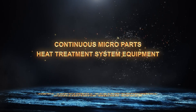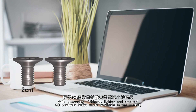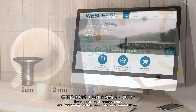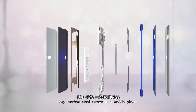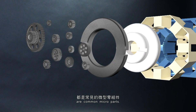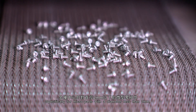Continuous Micro-Part Heat Treatment System Equipment. With increasing thinner, lighter and smaller 3C products being made available in the market, their parts and components are becoming highly accurate and miniaturized. For example, carbon steel screws in a mobile phone or small bearings and gears in a small motor of a fan are common micro-parts. Specifically for micro-parts with a diameter less than 2mm,